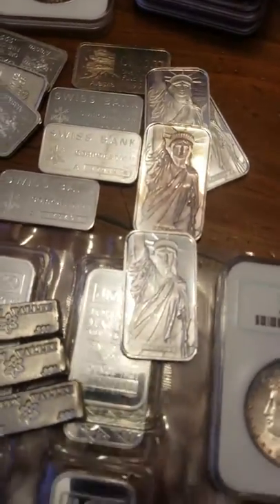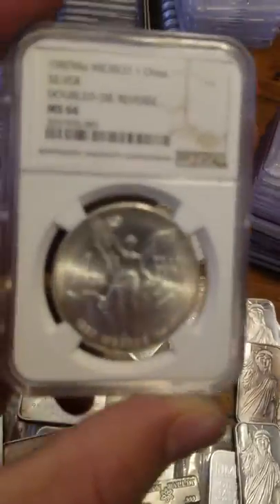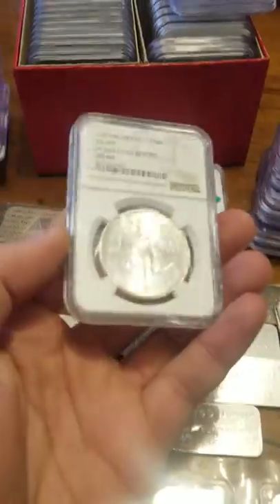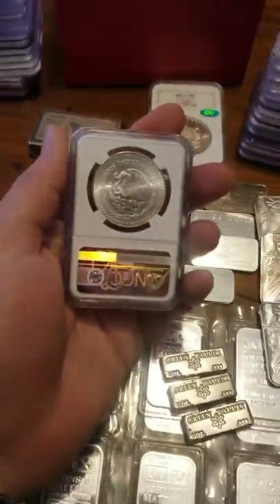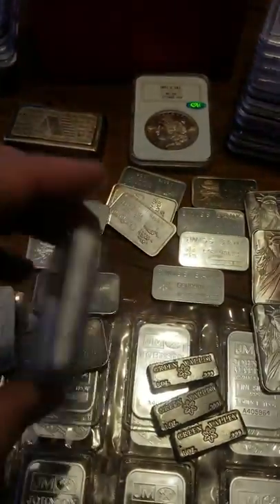Wait, before I go - look at this: a 1987 DDR, a double die reverse. This thing is just gorgeous. I wish I could focus in on it - beautiful luster, unbelievable. What a great coin.